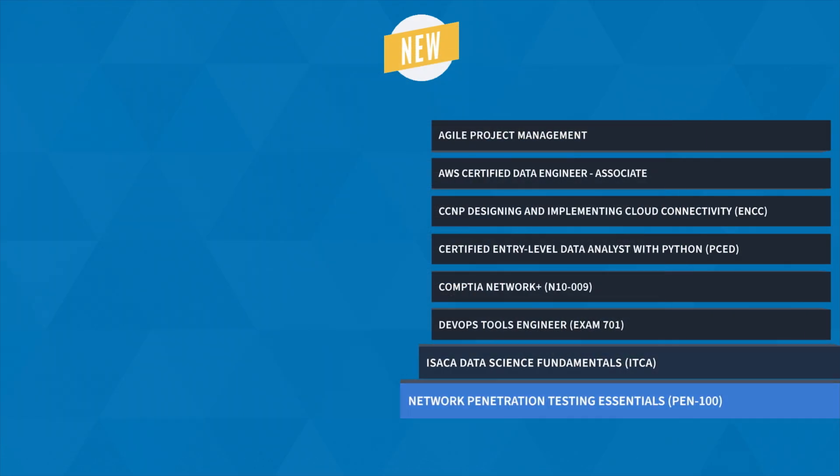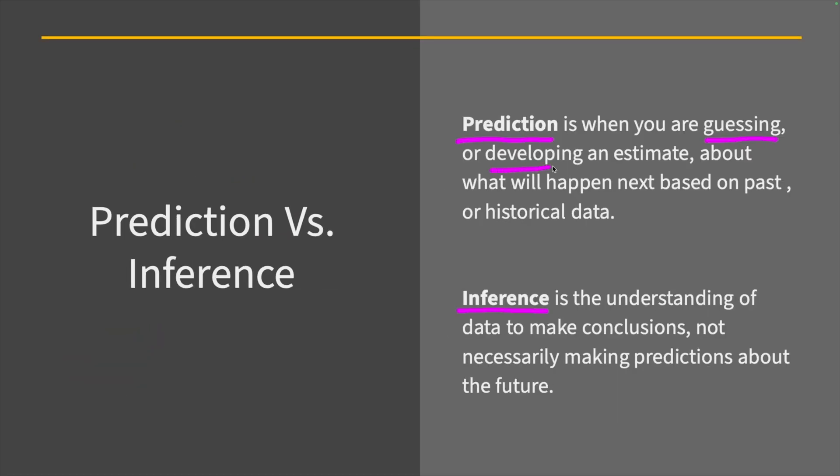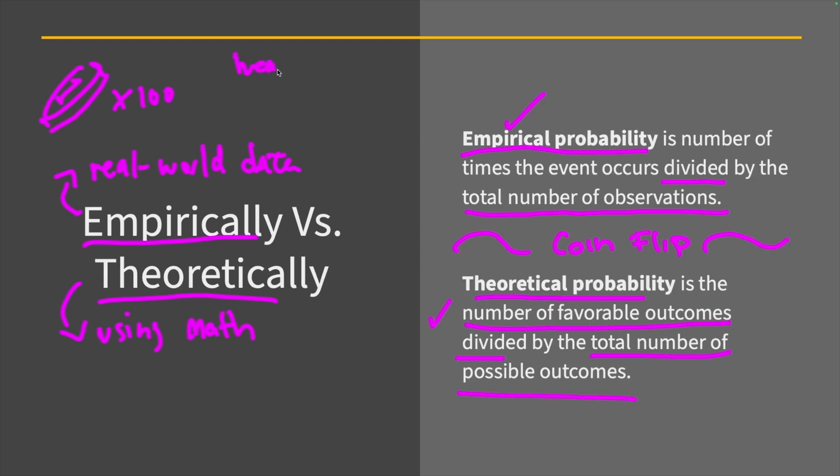Finally, we have Data Science Fundamentals Training with Jonathan Barrios. Issued by the international professional organization ISACA, this certification serves as a trusted verification of the essential skills and knowledge an entry-level IT professional needs. The certification exam covers three major topics: data science concepts, data science process, and data management.